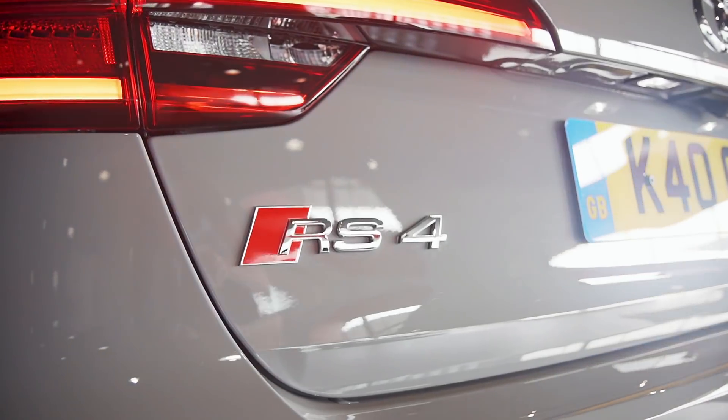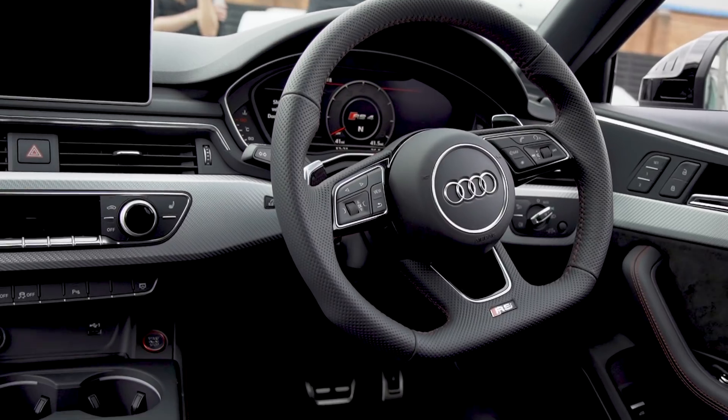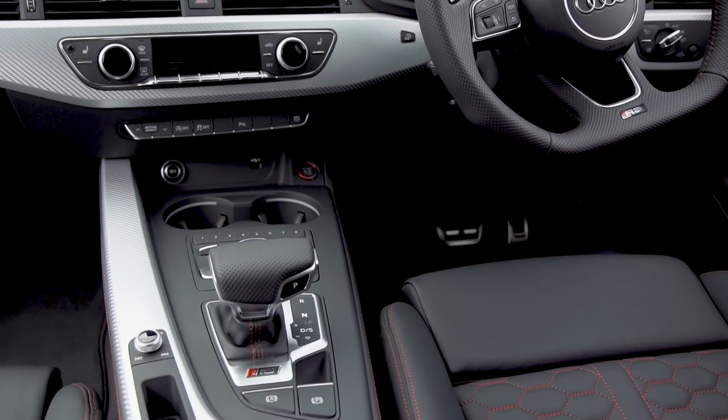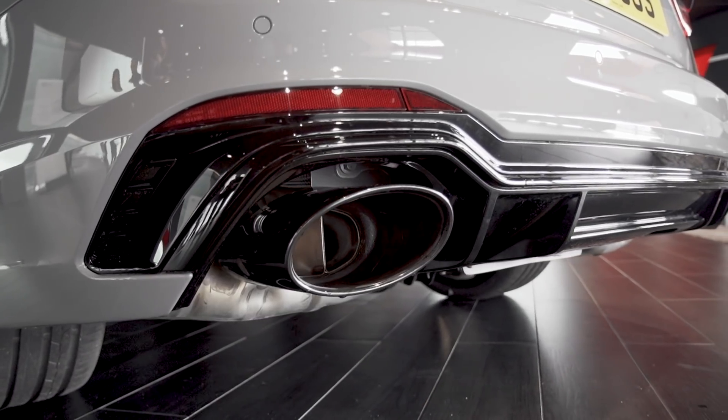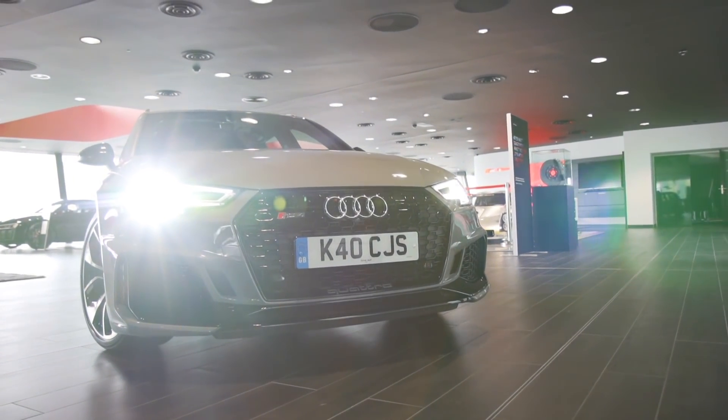So you've got the Nardo Grey with the 20 inch anthracite alloys, the black styling pack — you remember? Yeah. Sports exhaust system, so you've got the black tailpipes at the back. How does it look with your number plate on it? Brilliant.